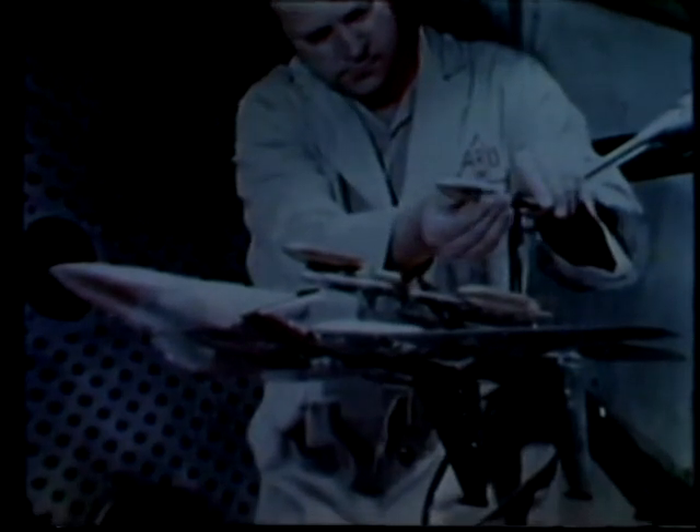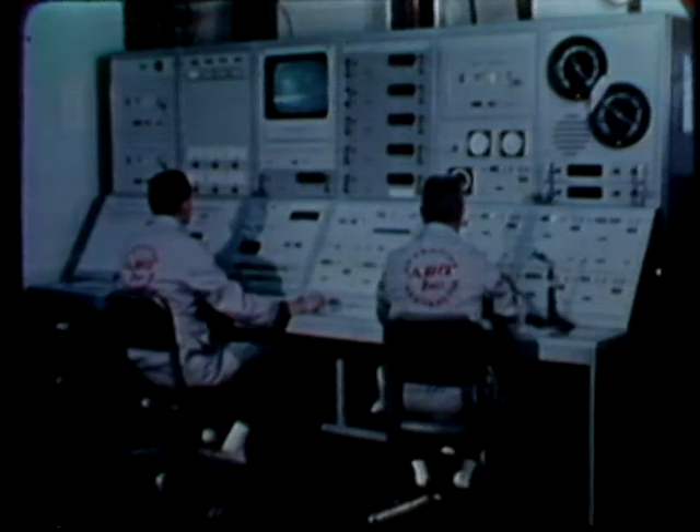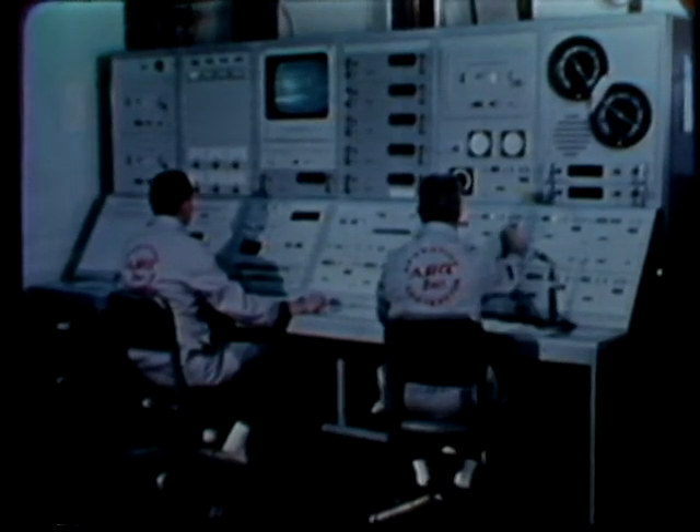During its first ten years of operation, the four-foot transonic wind tunnel was used to study hundreds of aircraft payload combinations in model form. Information gathered answers questions such as: how will the aircraft behave with various combinations of stores or payloads? When released, how will both payload and aircraft react?